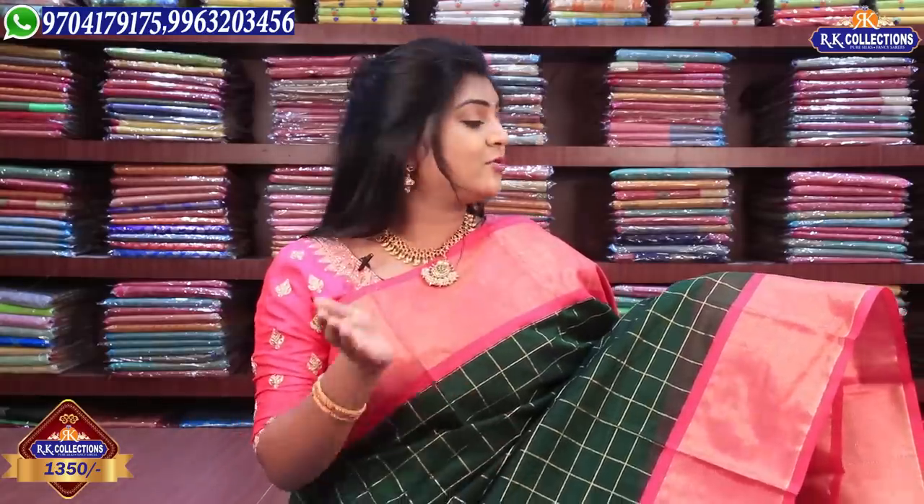It is a reasonable price. For 1350 rupees, we have nice look-wise collections. We can mix these things. There are color combinations, and we will choose from the 1350 rupee range.